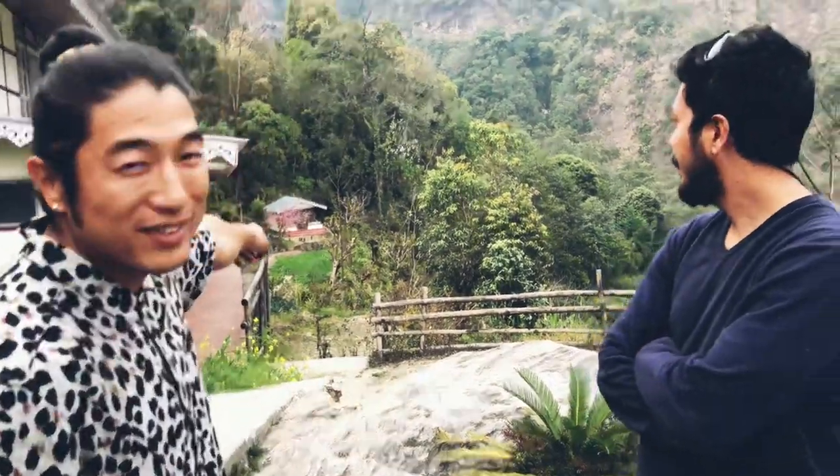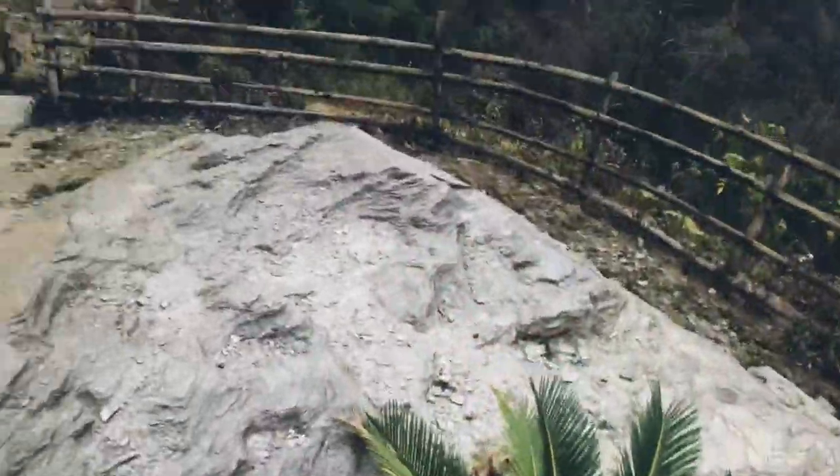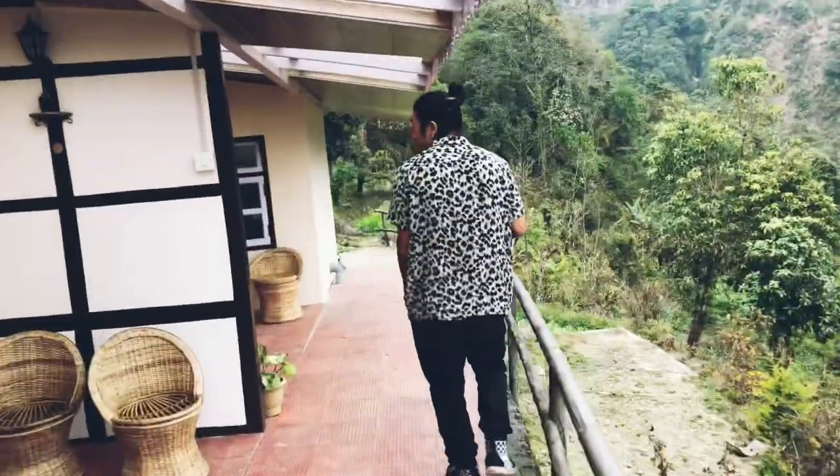I've also checked your website and seen a lot of people who come here and take pictures by the riverside. You have your own river where people can go and swim. It's a great place for friends, and especially for couples — it's really just perfect for them to come and have quality time.